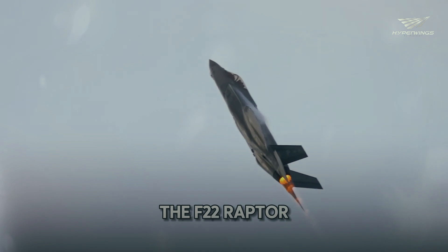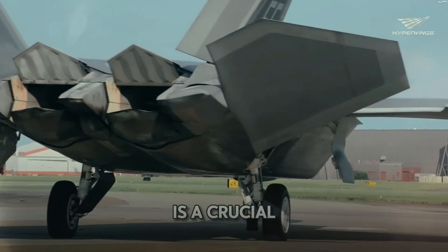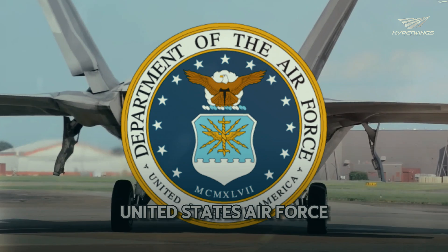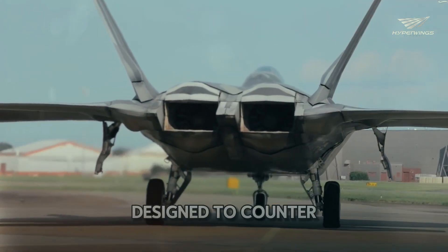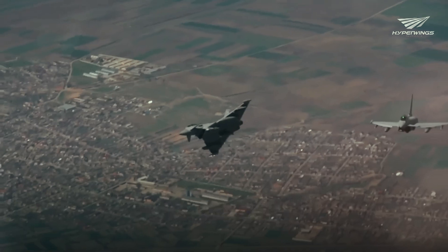The F-22 Raptor, often described as a beast in aerial combat, is a crucial part of the United States Air Force. Designed to counter emerging threats worldwide, this jet is packed with cutting-edge technology.